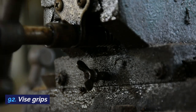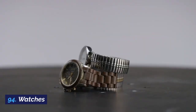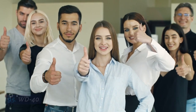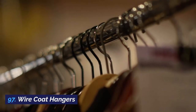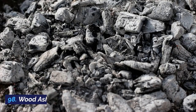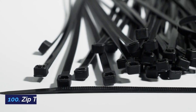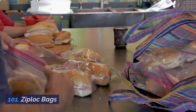92. Vice grips. 93. White vinegar. 94. Watches. 95. WD-40. 96. Witch hazel. 97. Wire coat hangers. 98. Wood ashes. 99. Wool blankets. 100. Zip ties. 101. Ziploc bags.